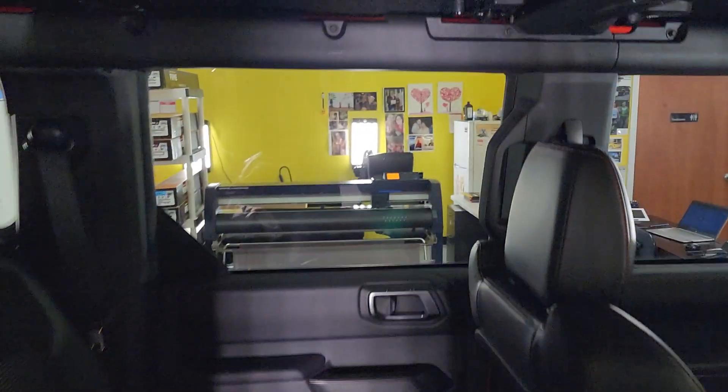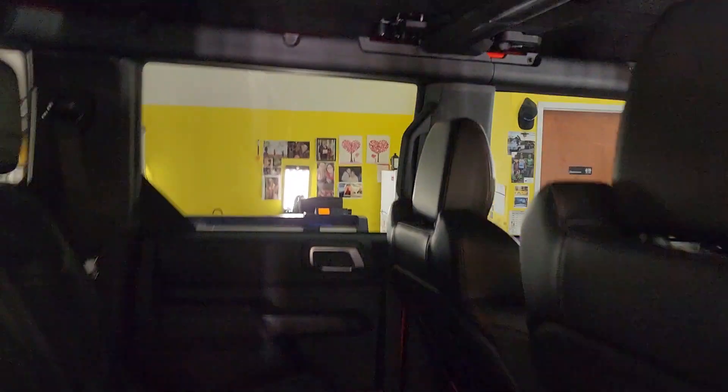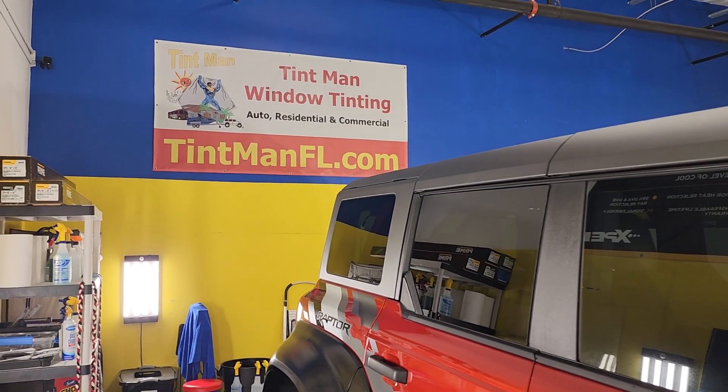We also do residential and commercial window tinting. We have four Central Florida locations, and again, this is our Winter Garden location. You can learn more at tentmanfl.com.